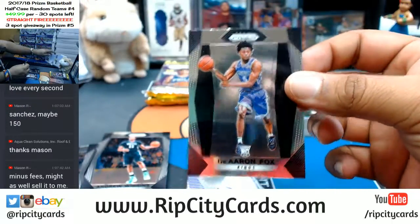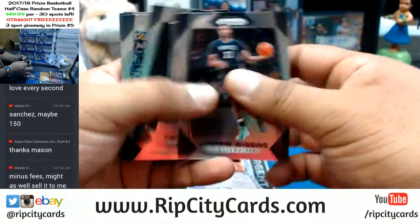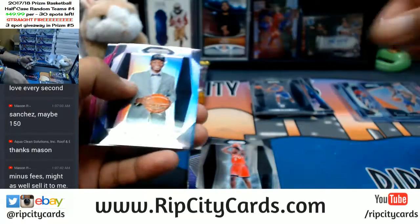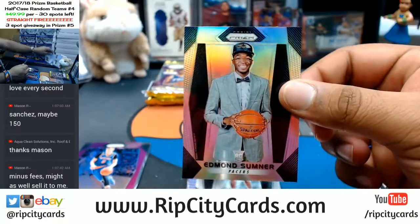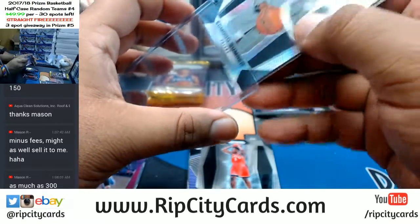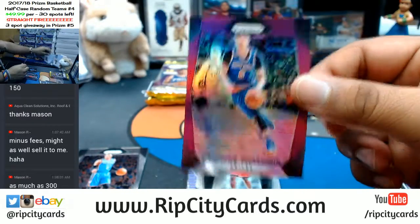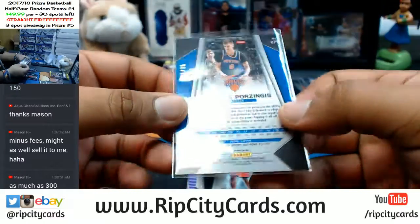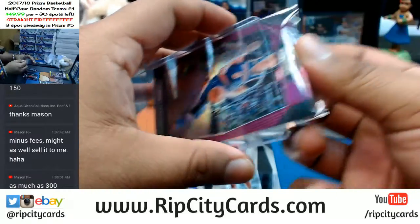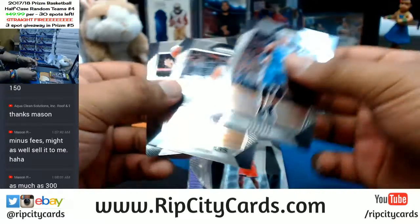De'Aaron Fox base for the Kings. OG Anunobi Raptors base. Edmond Sumner of the Pacers with the silver — top load all the silvers. Porzingis of the Knicks, that purple stuff numbered 275 — top load this too. Oh, these are my rookies — two packs left, let's see what we got here.